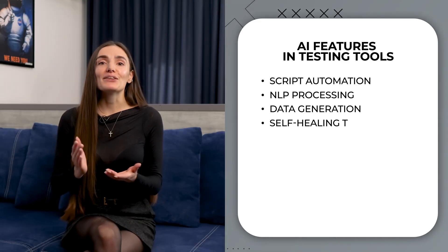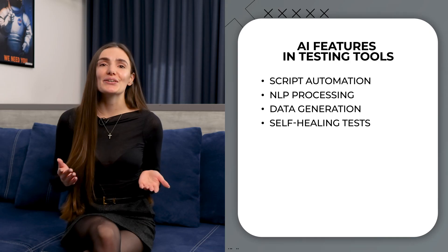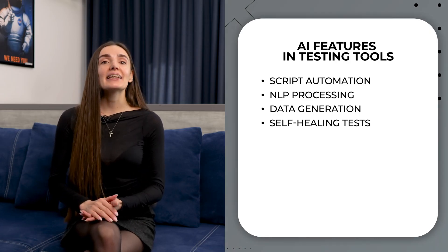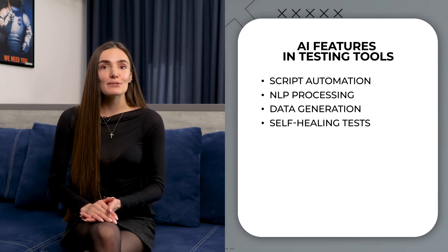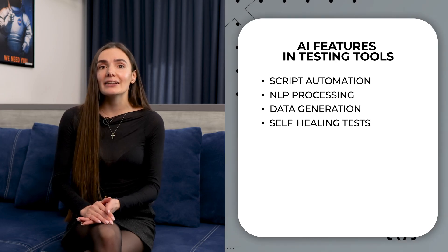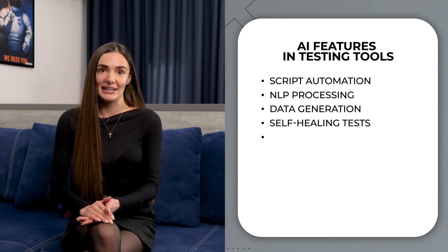Self-healing tests. But what about keeping up with constant updates? AI steps in here too. It helps in maintaining tests by adapting scripts to code changes, reducing the manual effort needed every time there is an update.